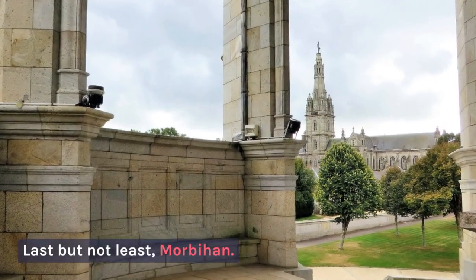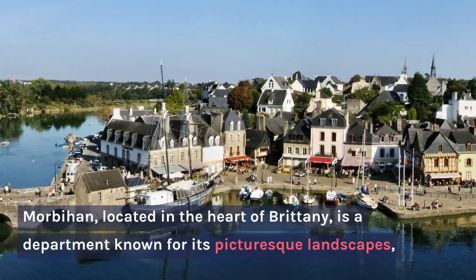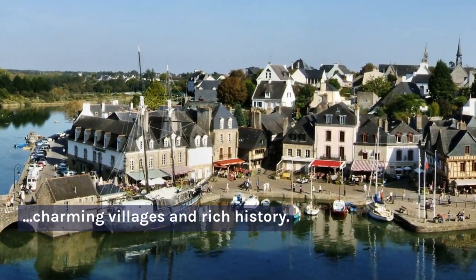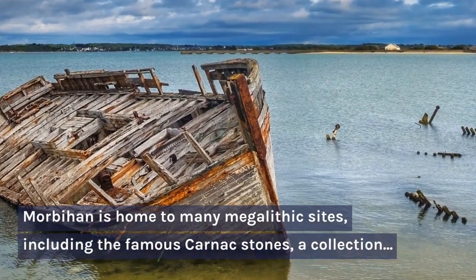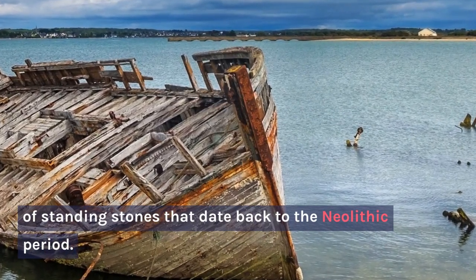Last but not least, Morbihan. Morbihan, located in the heart of Brittany, is a department known for its picturesque landscapes, charming villages, and rich history. Morbihan is home to many megalithic sites, including the famous Carnac Stones, a collection of standing stones that date back to the Neolithic period.